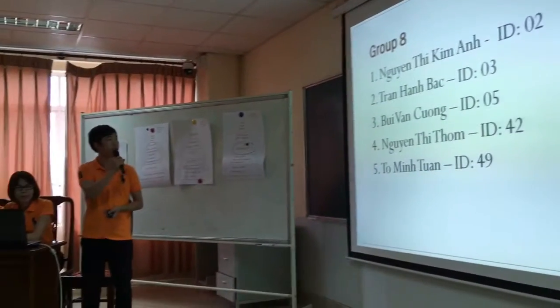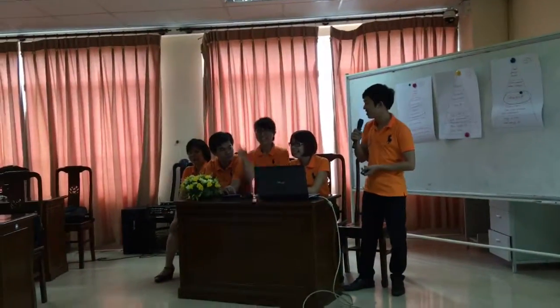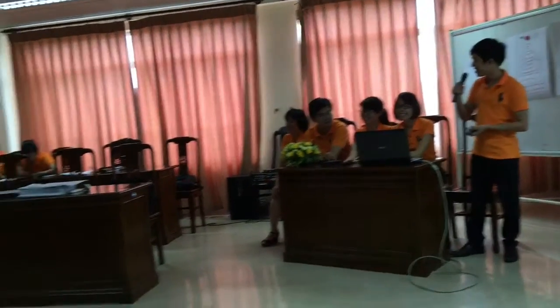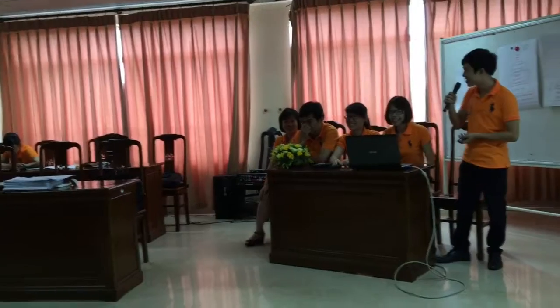Our group has five members: Nguyễn Thị Kim Anh, Trần Hạnh Bắc, Nguyễn Thị Thông, and Mr. Tô Minh Tuấn.